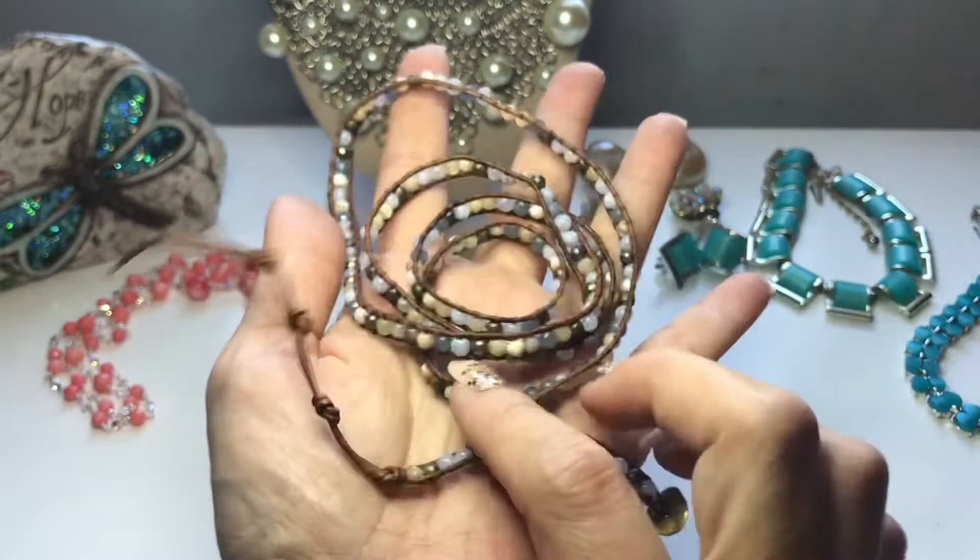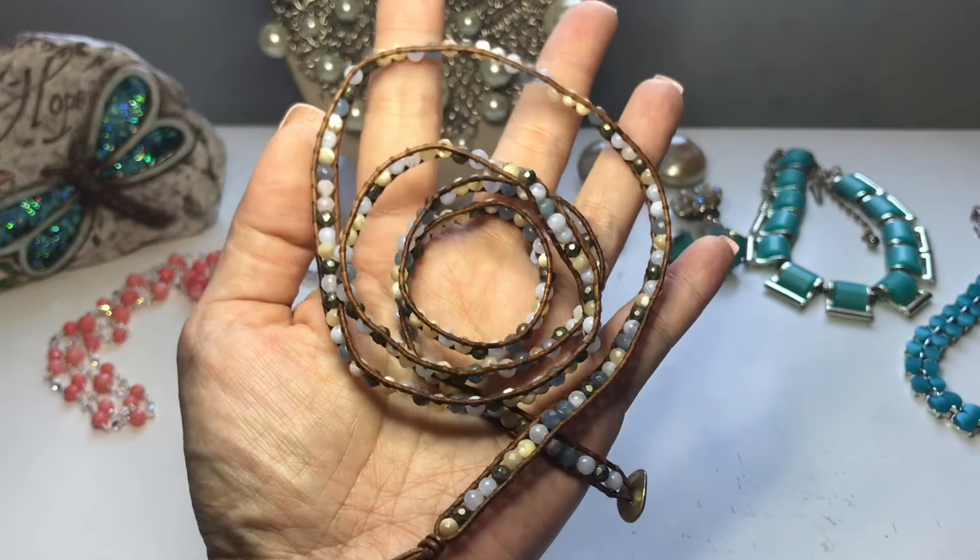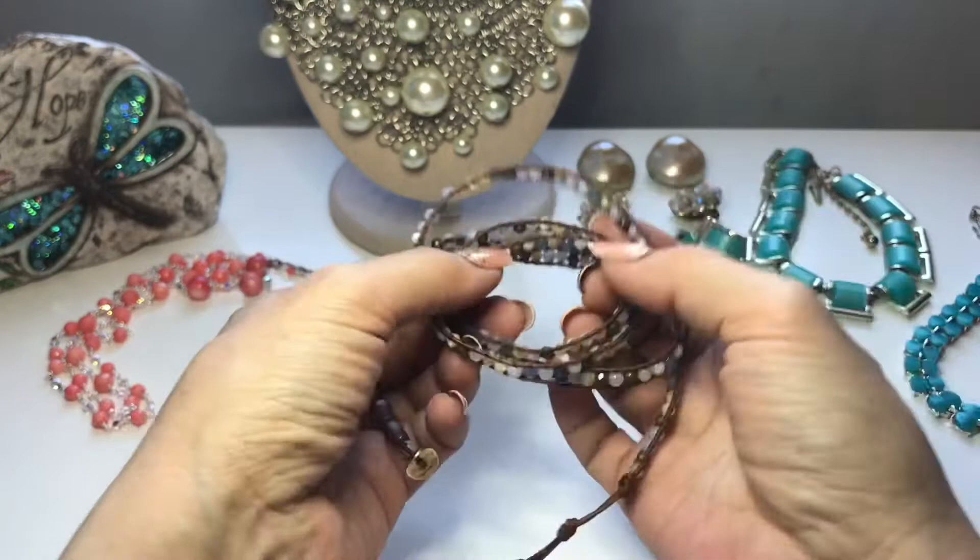I believe this wrap bracelet was purchased — I found it at Savers. I actually found it on the wall there, and I think it wasn't too much. I mean, it's been a while.